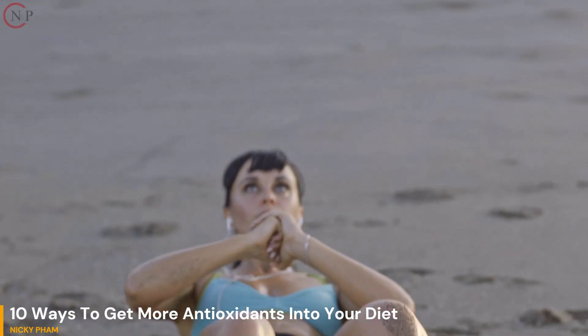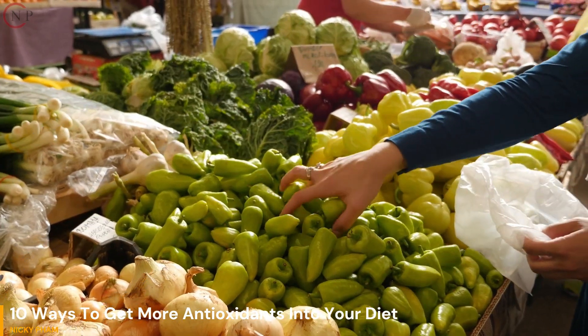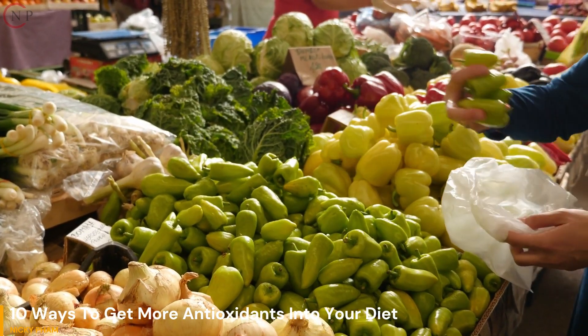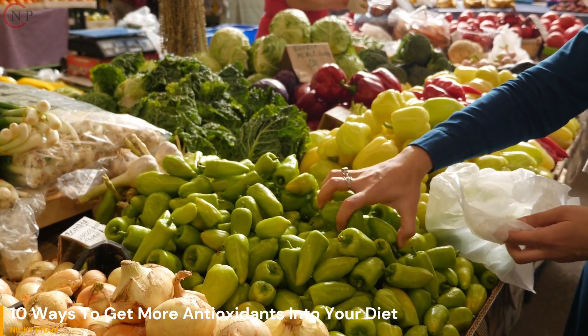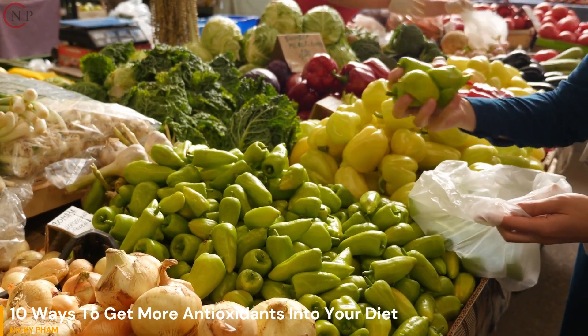10 Ways to Get More Antioxidants into Your Diet. 1. Eat More Fruits and Vegetables. Fruits and vegetables are rich in antioxidants, such as vitamins C and E, beta-carotene, and selenium.